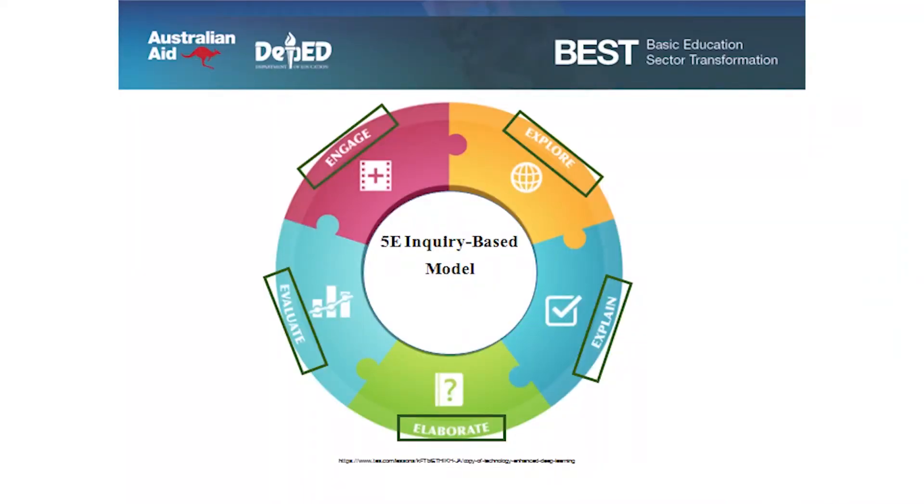So the 5E model is based on constructivist theory. As the name suggests, there are five stages: engage, explore, explain, elaborate, and evaluate. We as education stakeholders should understand each stage so that we can prepare activities that will be effective for our students to grasp the correct idea and not give rise to misconceptions.